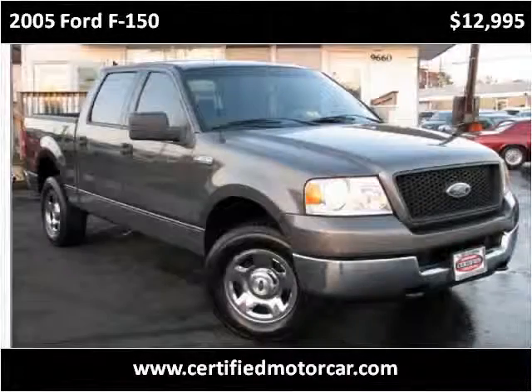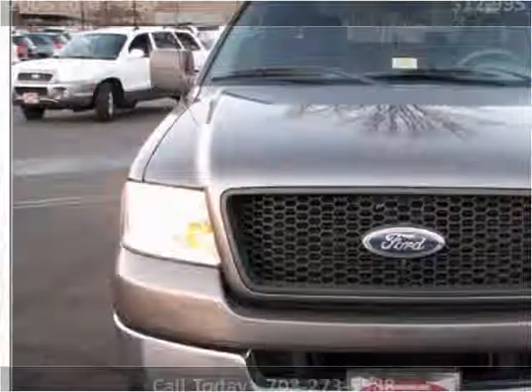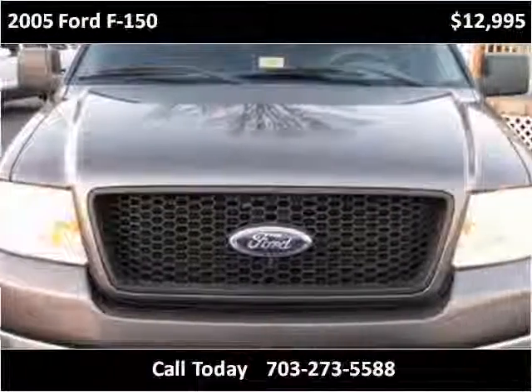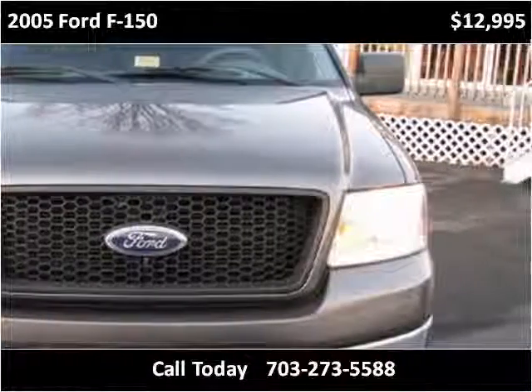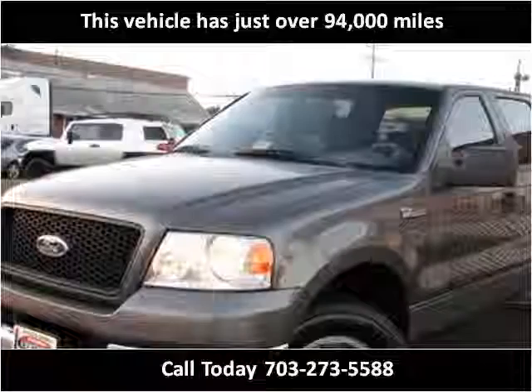This 2005 Ford F-150 is available from Certified Car Center. This vehicle has just over 94,000 miles.